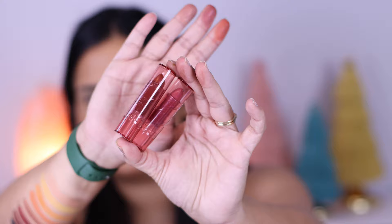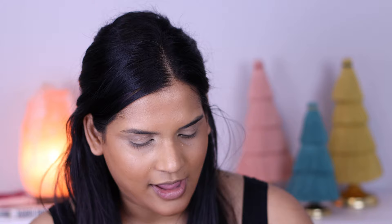We also have two traditional bullet lipsticks — these remind me of those ELF lipsticks with a clear tube. We have Sugar Rose and Lotus. Sugar Rose swatches as a pretty matte mauve shade — so pretty. Lotus is like a pretty, creamy brown — oh my goodness, I love that. So those are the four lip colors.